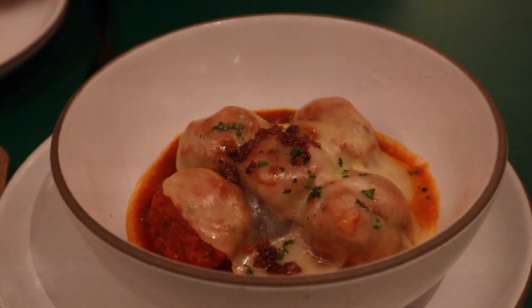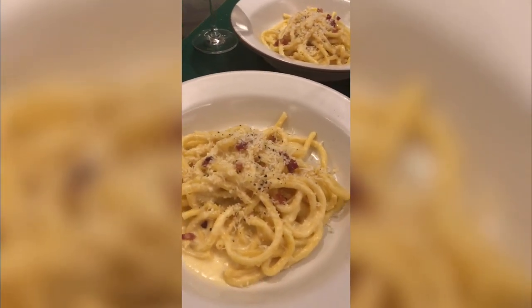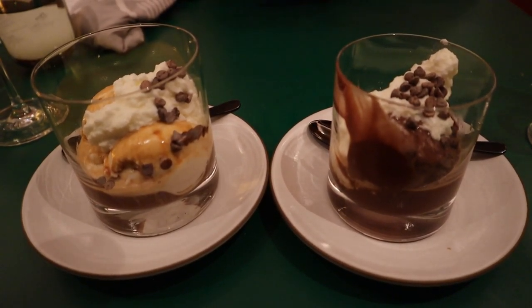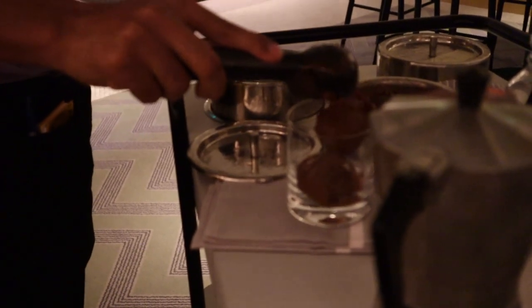For our main dish we had the bucatini carbonara — we knew we wanted to try one of their six fresh pasta dishes. And lastly, we had the affogato bar which was created table side, where you got to select your gelato and your toppings, with espresso poured on top.